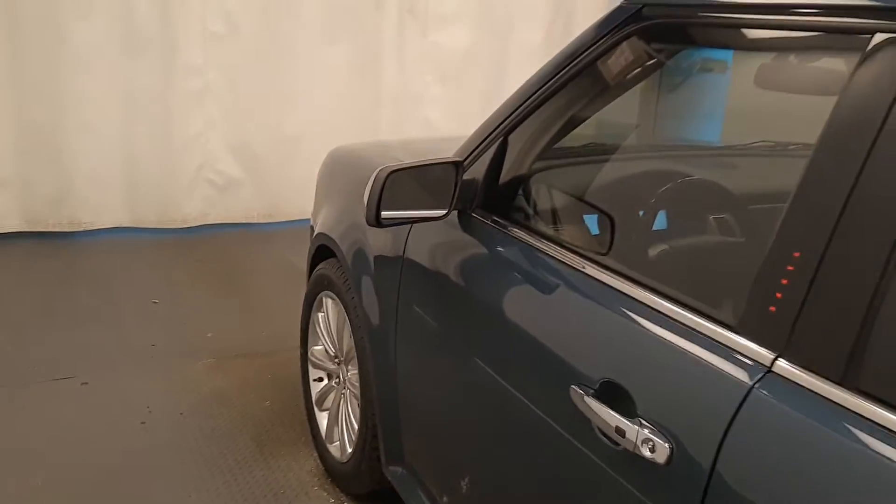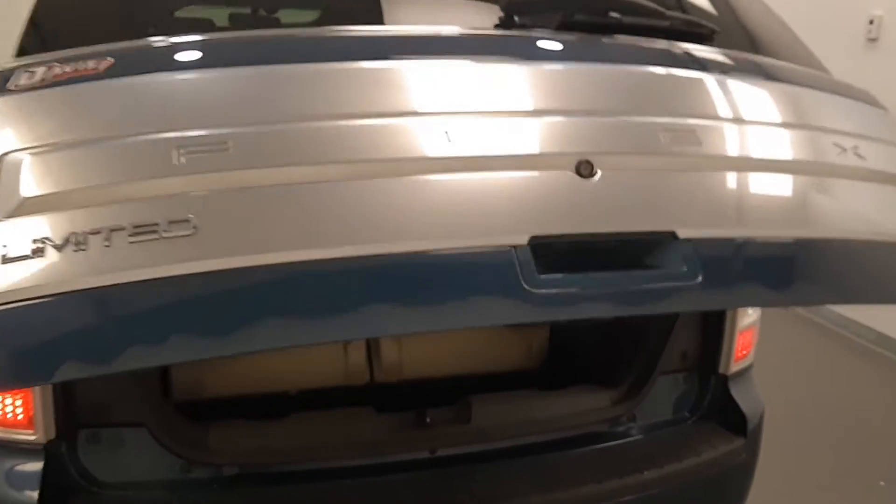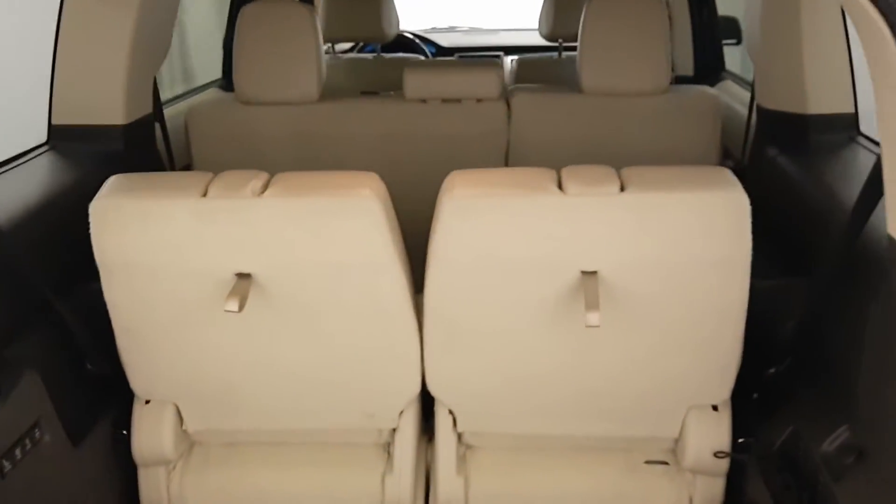Moving back out to the exterior, we have blind spot assist mirrors, roof rack, polished alloy rims, rear parking assist, backup camera, remote trunk release, power hatch, and more cargo space.